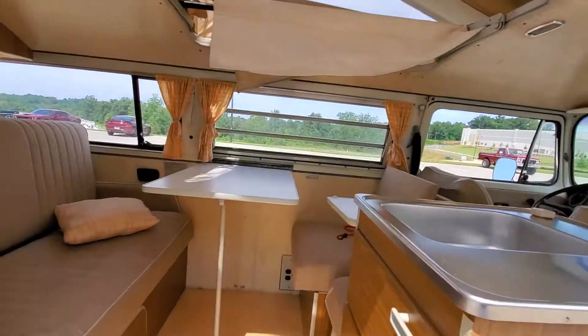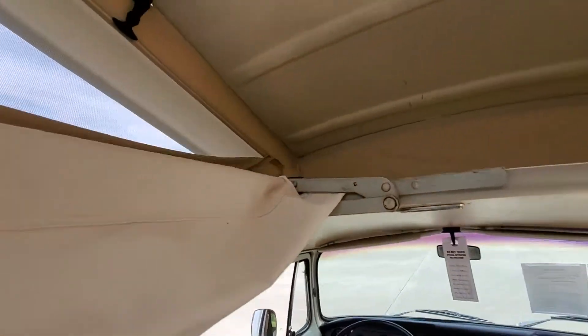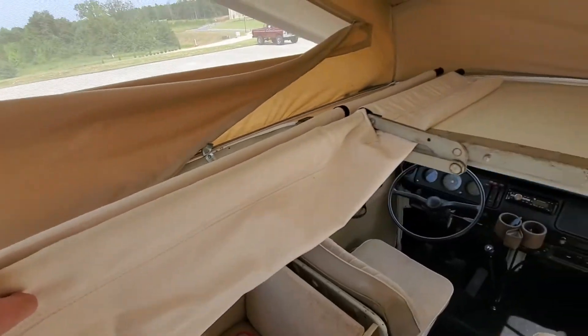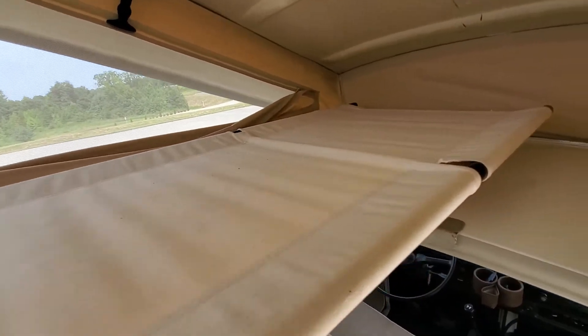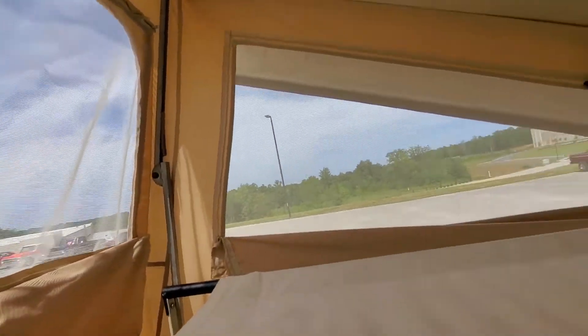The camper top folds up, giving you a little extra space. Up here is a fold-out cot — pretty cool. It's almost like an old-time army cot, but there's plenty of room for one person. You can sit up here, look out, and it's all in very good condition.